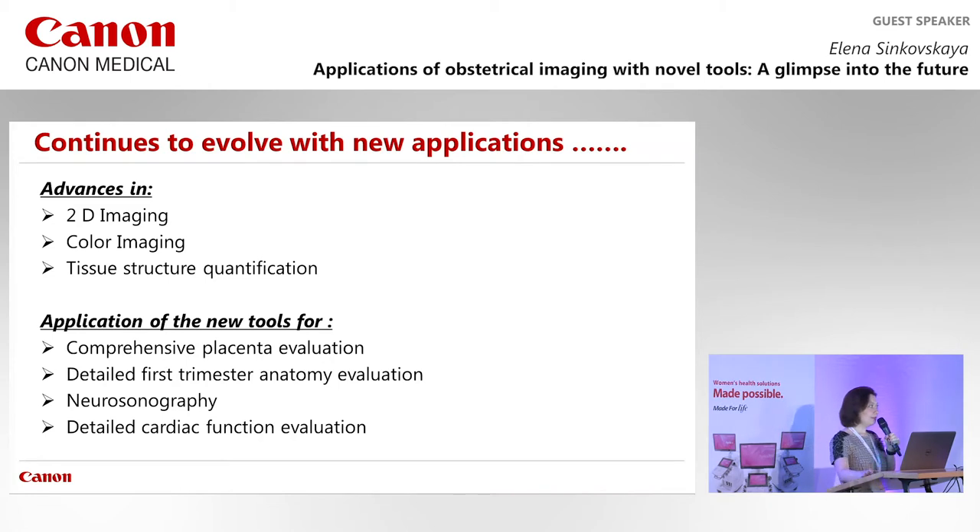You may remember from Singapore that my last slide said the most exciting thing about Canon technology is the fact that they continue to evolve and new applications are emerging. These advances this year include advances in 2D imaging, in color imaging, and tissue structure quantification — unique techniques for Canon machines.